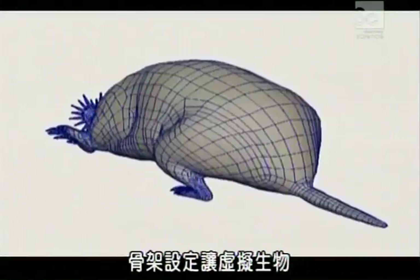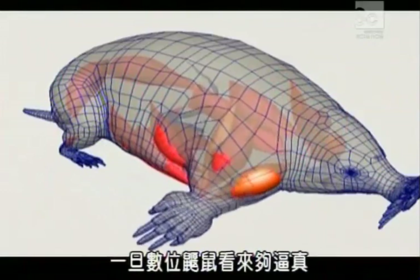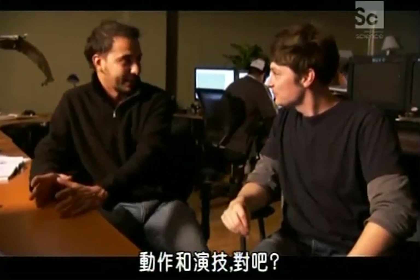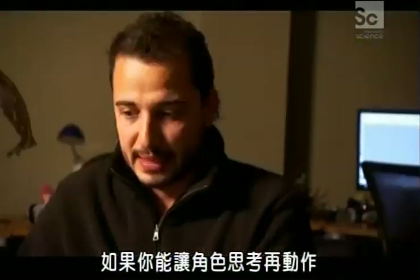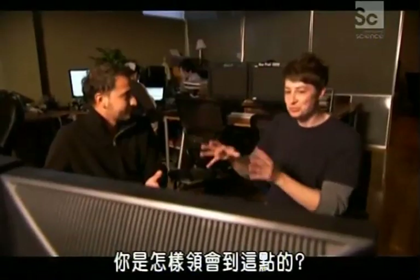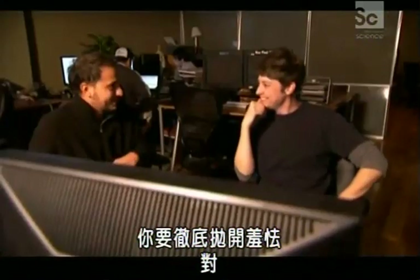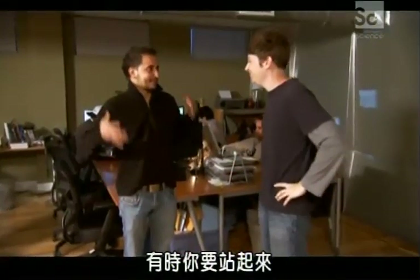Once the digital digger looks believable, it gets shipped off to the animation department. Meet Raphael, the mole whisperer. Action and acting are different: action is based on movement, but acting comes from inside. If you're able to get a character to think before it moves, you can sell it — you can get everyone to believe this creature is really there. To figure that out, you have to throw shyness out to the garbage. You have to stand up and be a mole. For an animation to be successful, you have to get out of your chair sometimes and act like a mole.